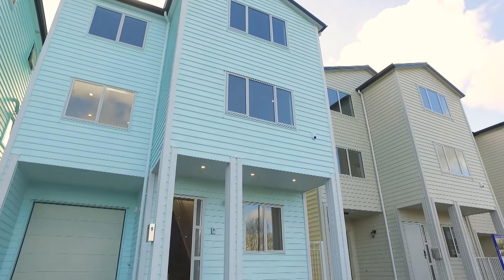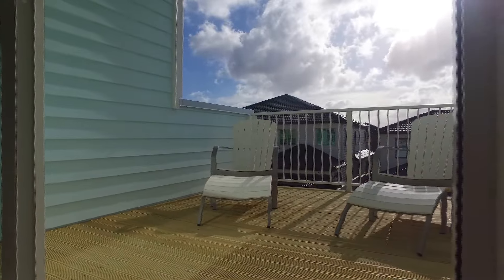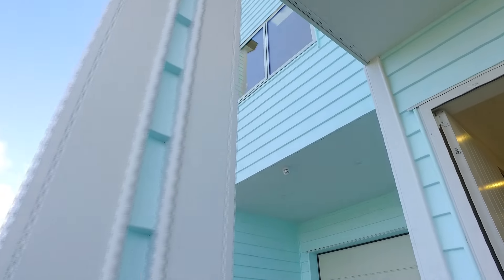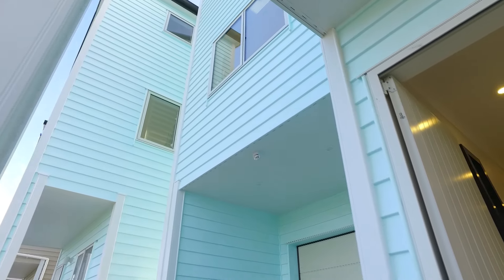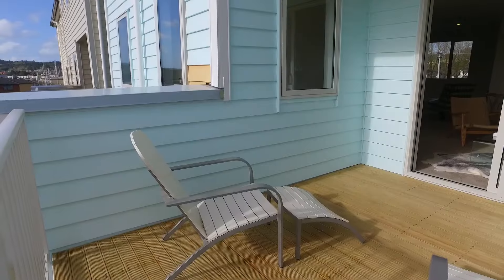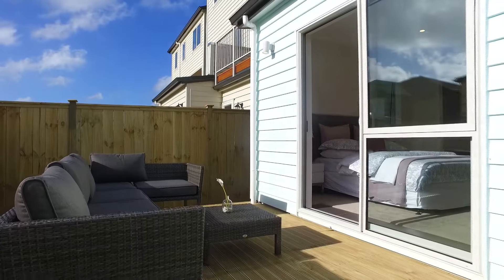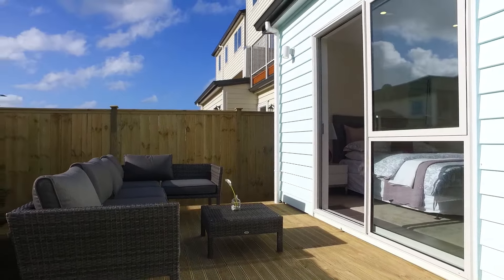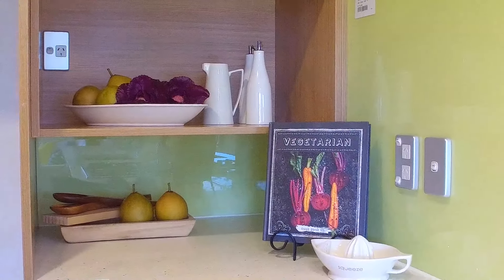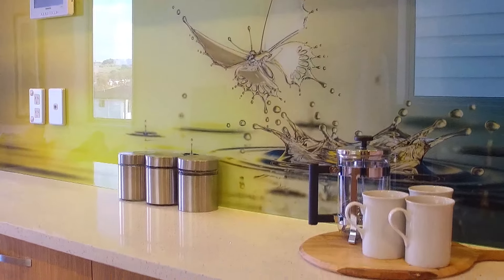Brilliant design, unbeatable value. You don't have to break the bank to own this brand new, beautiful freestanding and freehold executive lifestyle home. 10-year Master Build Guarantee. Our master builders have created an exceptional property with an intelligent 3-level design, 192 square metres of stunning floor spaces and very high spec finishes, all at an entry level price you can afford.